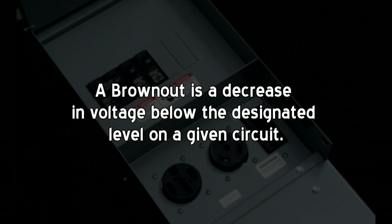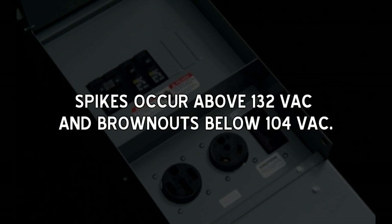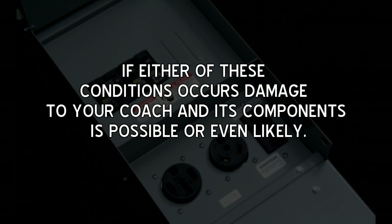For RVs, the electrical supply on each leg in a 50 amp service is 120 volts AC. Spikes occur above 132 volts AC and brownouts below 104 volts AC. If either of these conditions occur, damage to your coach and its components is possible or even likely.